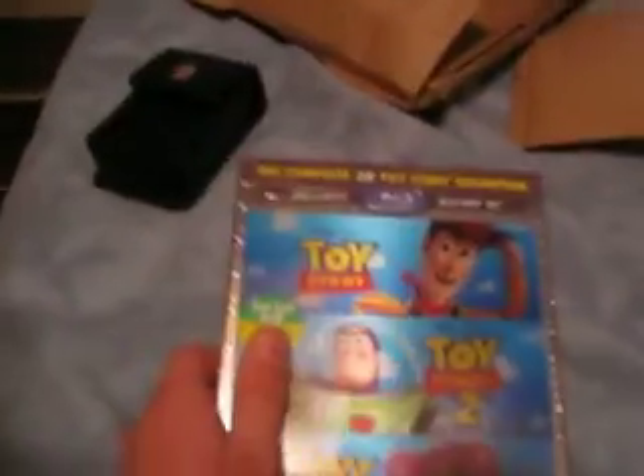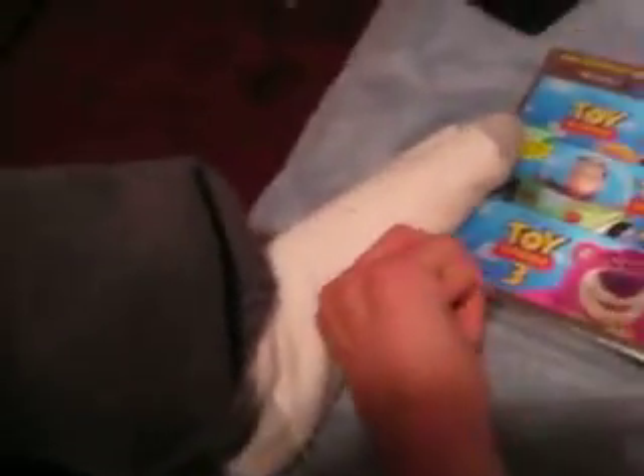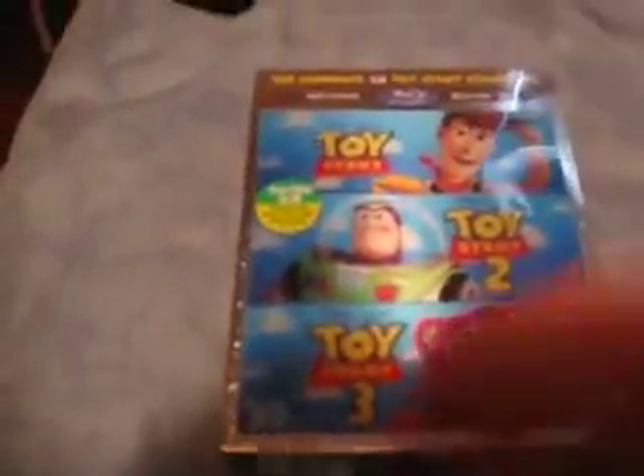This is the Toy Story Complete 3D Collection — first time in 3D, plays in Blu-ray 3D players. This is a 3-disc box set. I'm just going to take the shrink wrapping off just to show you what it really looks like, with its insides, designs, covers, and whatnot.